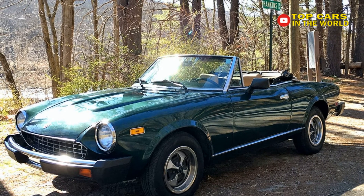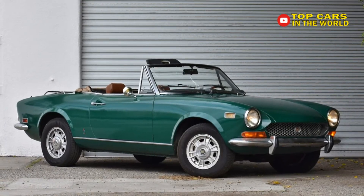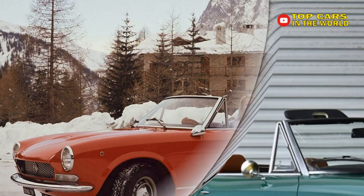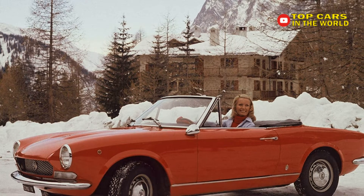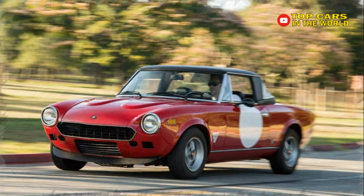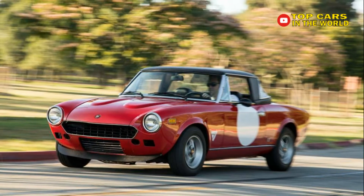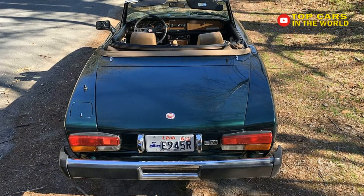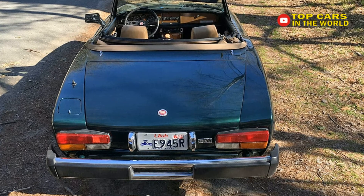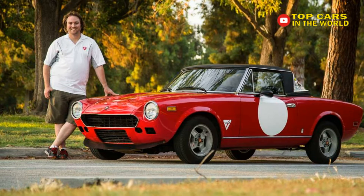The Fiat 124 Spider's design is so elegant you might even think you're looking at a Ferrari 275 GTS. With 5-speed manual gearboxes, 4-wheel disc brakes, and a supremely engineered top that can be raised and lowered single-handed from the driver's seat, the 124 Spider was far more advanced and chic than its contemporaries from Britain. The best part is you can snag a genuine Italian-built classic sports car these days in good condition for well under $10,000.